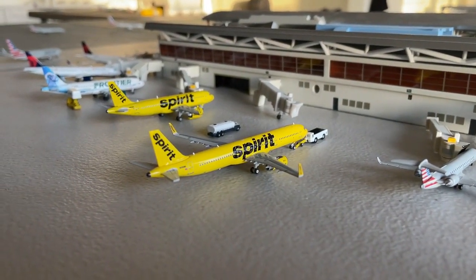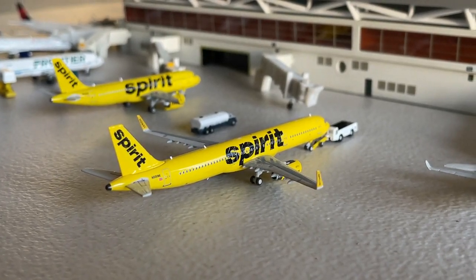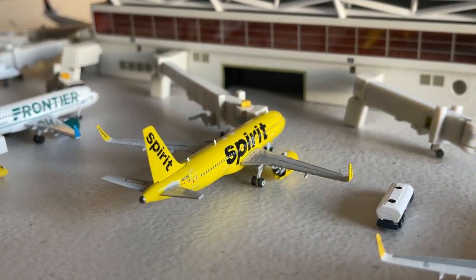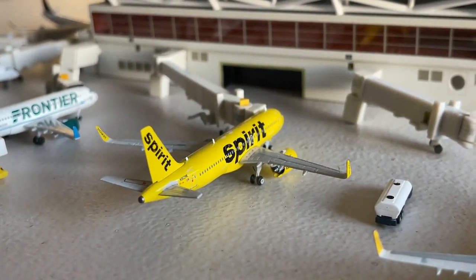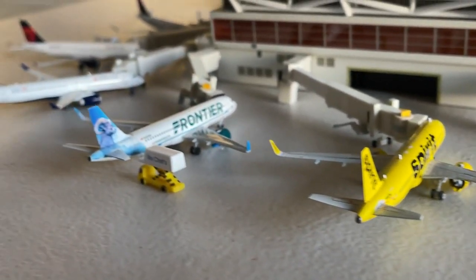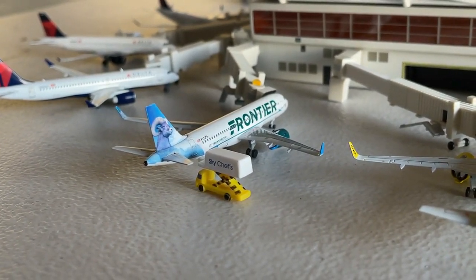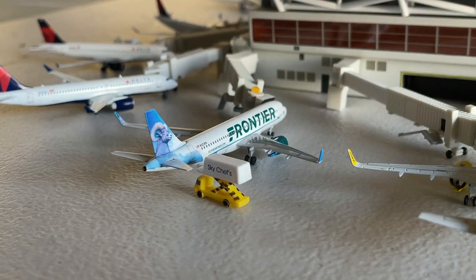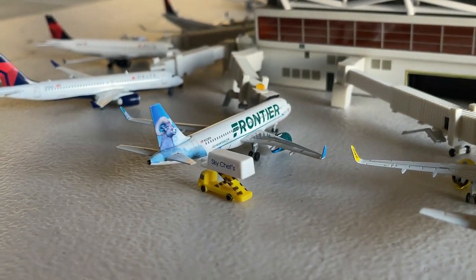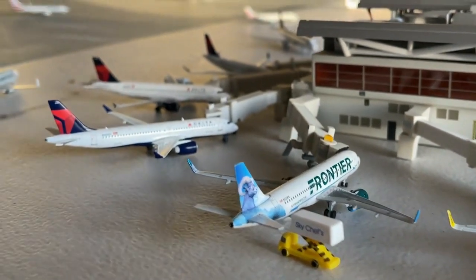Spirit's Airbus A321 is currently making a non-stop service in from Cancun, with a continuing service out to the Los Angeles area. The Airbus A320neo is currently coming in from Hartsfield-Jackson International Airport and will have a following service out to Chicago O'Hare. Frontier's Airbus A320neo — Colorado Bighorn sheep livery — is making a service in from Denver, continuing today over to Buffalo, New York.